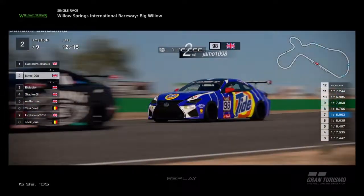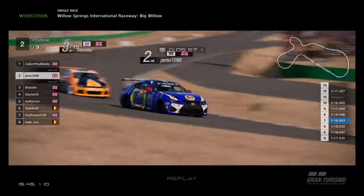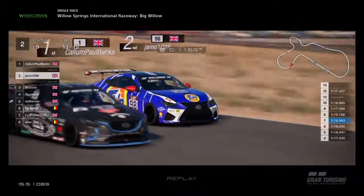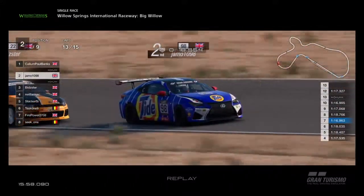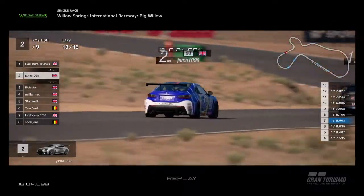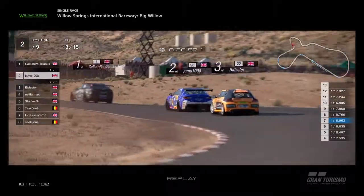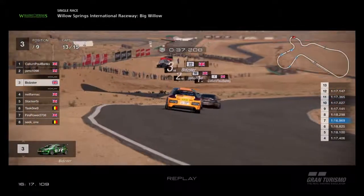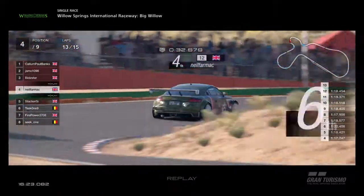Here comes Jamo. The speed of that Lexus. Bidster gets left behind on the straight. Callum now into defensive mode, having to defend from Jamo. Out of the corner, Jamo is going to be faster because Callum's had to defend. Callum gets the line on the inside and defends. But Bidster goes for the gap on Jamo — left the door open! Bidster doesn't need any second invitations. Up towards the complex section — into the left, up the hill, then immediate right, around the long corner at the top, more or less one corner taken as a double apex. Bidster up the inside again to have a look at Jamo but no way through. Neil Farmach is ahead of Stacker again — clearly Stacker made a mistake and Neil went back through.